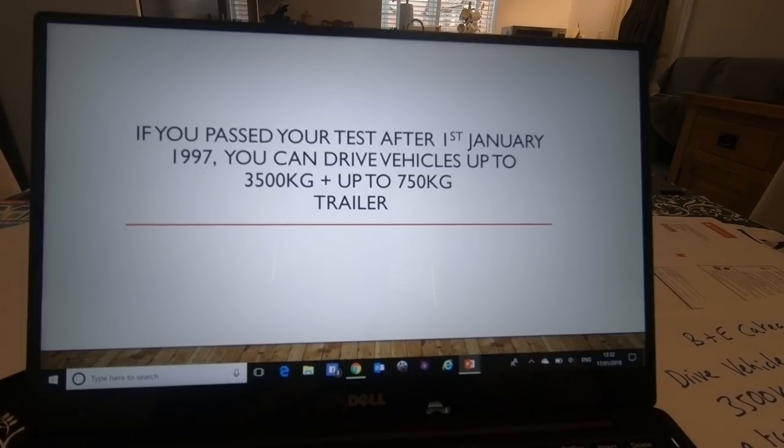But if you've passed your test after 1 January 1997, you could drive vehicles up to 3.5 tonnes and up to a 750 kg trailer.